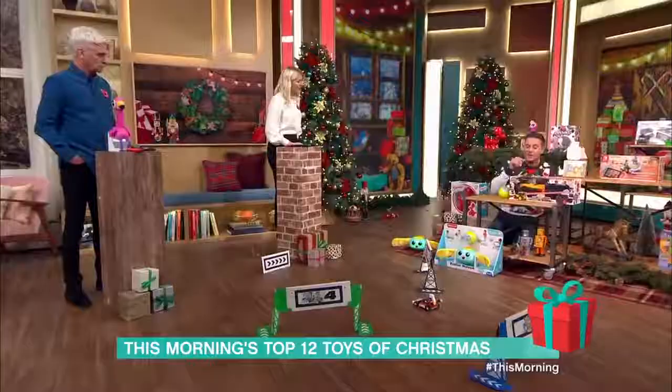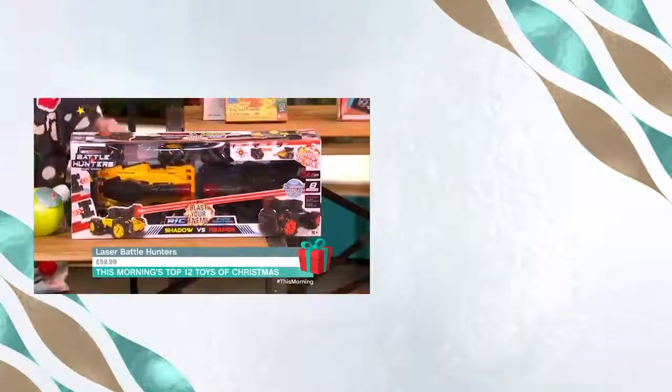Finally, Battle Hunters — essentially laser tag on wheels. Two vehicles, laser tag rules, three strikes and you're out. It's £39.99. Great fun and a brilliant way to end the list.